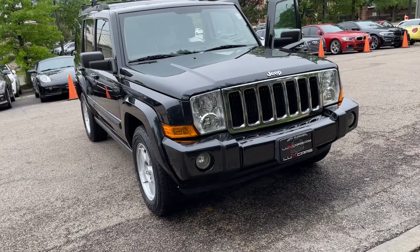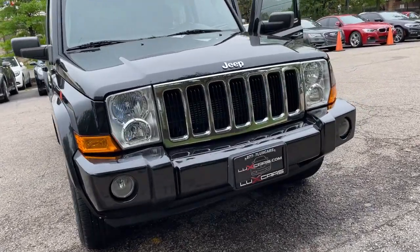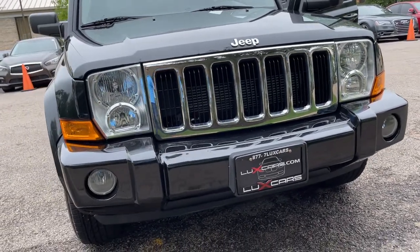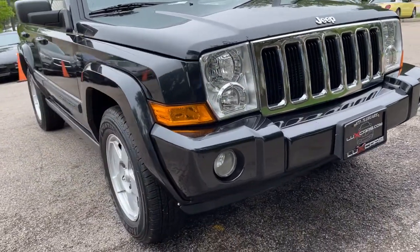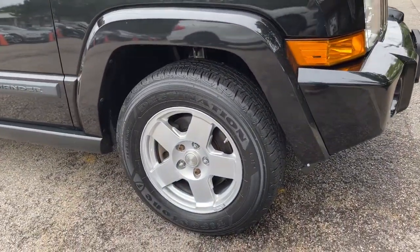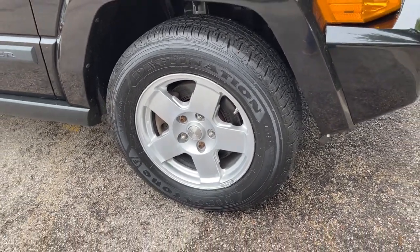Go home happy with the 2009 Jeep Commander. This vehicle is an outstanding buy with fewer than 120,000 miles on the odometer. One owner, super clean 2009 Jeep Commander Sport 4WD, finished in brilliant black pearl over khaki interior.